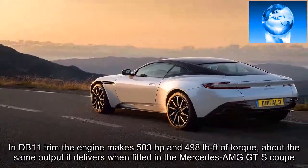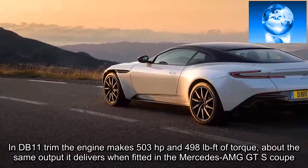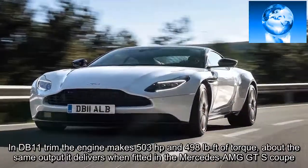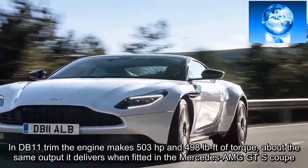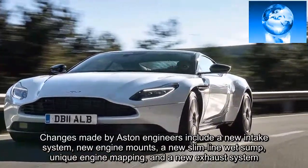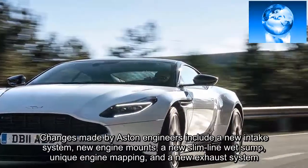In DB11 trim the engine makes 503 horsepower and 498 pounds-feet of torque, about the same output it delivers when fitted in the Mercedes-AMG GT S Coupe. Changes made by Aston engineers include a new intake system, new engine mounts, a new slimline wet sump, unique engine mapping, and a new exhaust system.